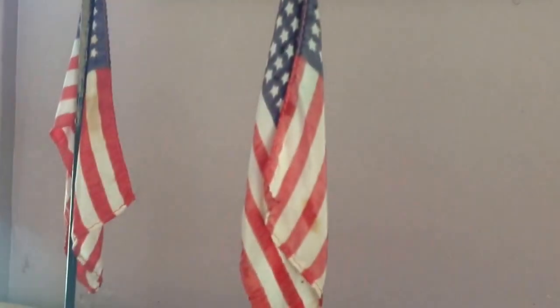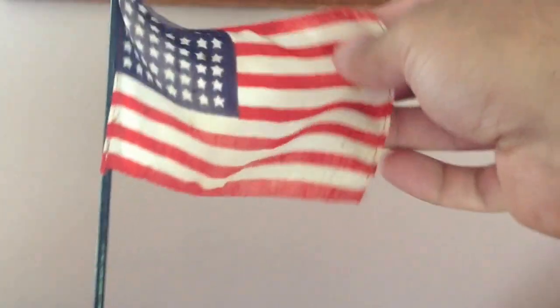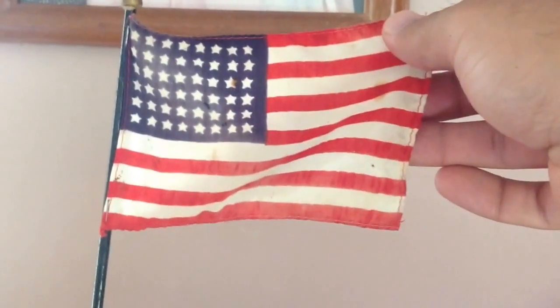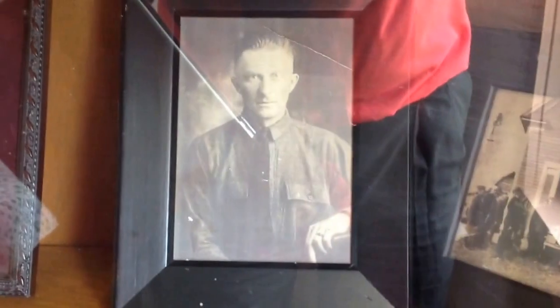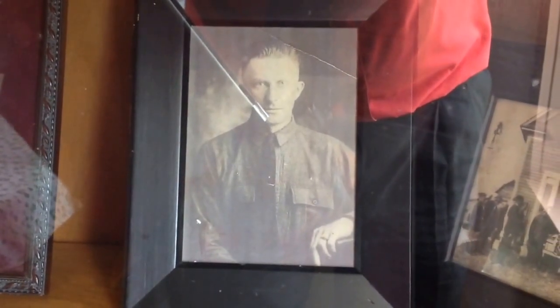I'll show you one of these flags here. This is kind of interesting. Do you notice anything funny about that flag compared to the flag you're used to? These are our table decorations at Memorial Day. This flag here was given to a World War I soldier, which might give you a clue what's wrong with it. After he died, actually in the very closing days of the First World War. There's his picture.